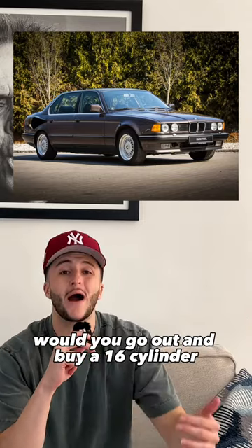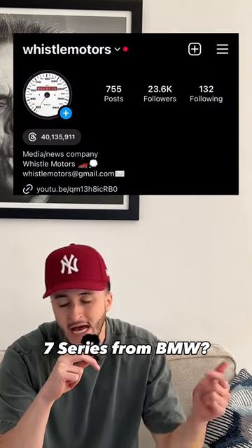With the state of today's gas prices, would you go out and buy a 16-cylinder 7 Series from BMW? Let me know below.